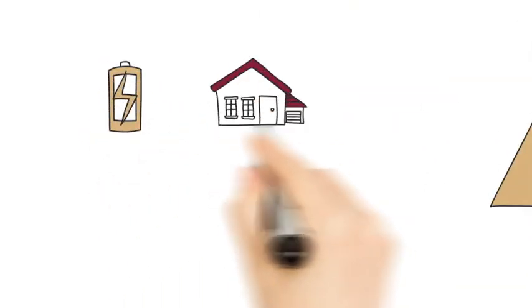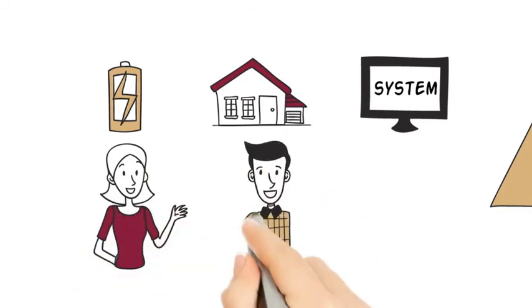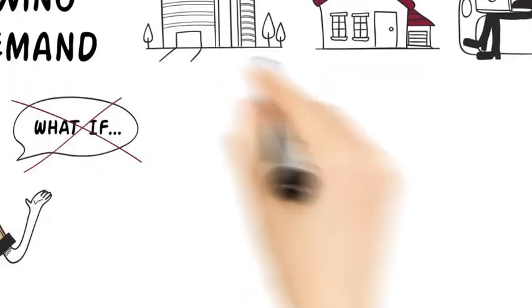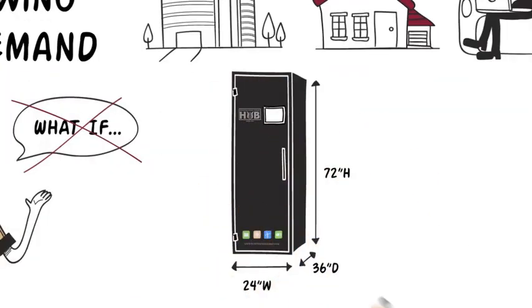The Hub solves monitoring problems by incorporating an onboard solution that permits monitoring capabilities from both in-home and remote access systems, a service that is quickly growing in demand. Being able to check the status of battery levels, circuits, or the whole system provides homeowners and business owners with peace of mind. No more what-ifs. Rosewater Energy offers leading-edge technology to meet your evolving energy needs.